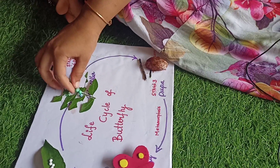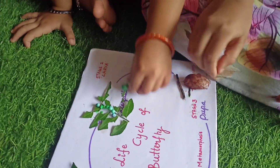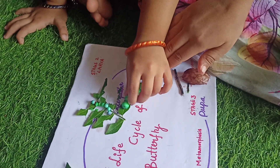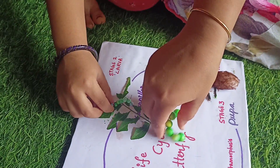After 2 weeks, a tiny caterpillar becomes a big caterpillar. This stage is called the larva stage.